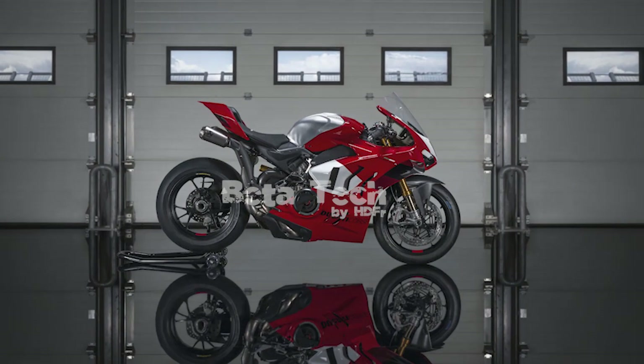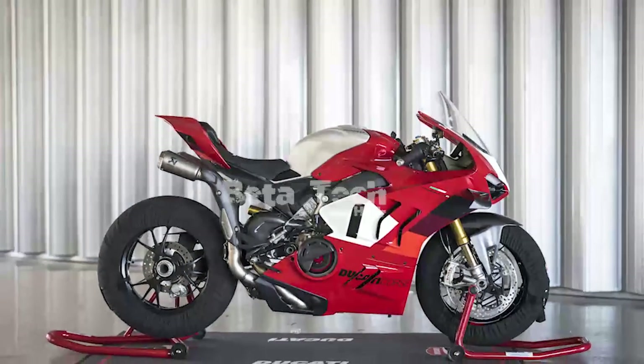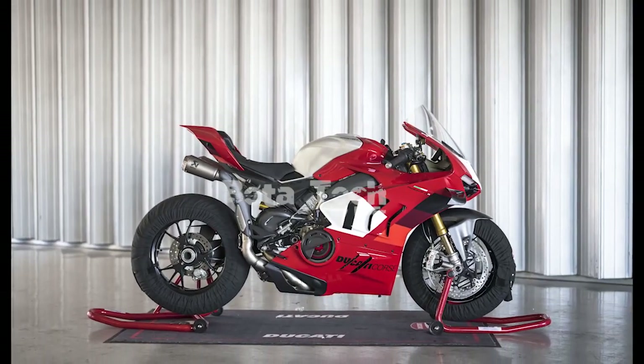Ducati offers a number of accessories for the Panigale V4R, including the Akrapovič full exhaust system required to maximize horsepower output. An optional set of magnesium rims offers a claimed 1.5-pound weight reduction compared to the stock Marchesini forged aluminum wheels. Ducati also offers optional Rizoma footpegs, additional carbon fiber components, and a pit-stop accessory package which includes tire warmers and garage stands.